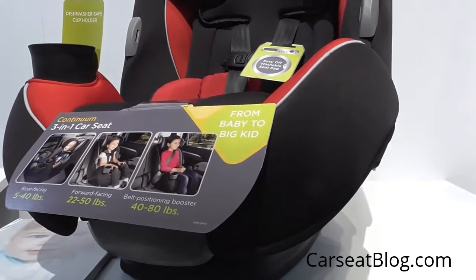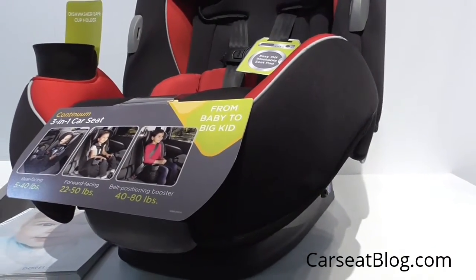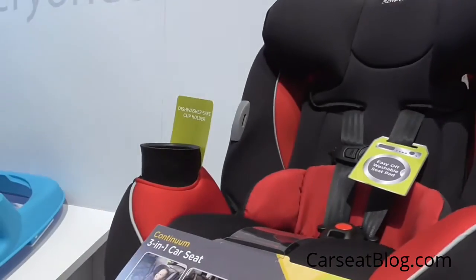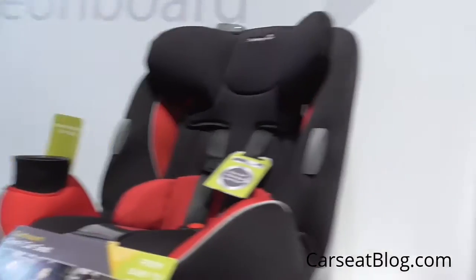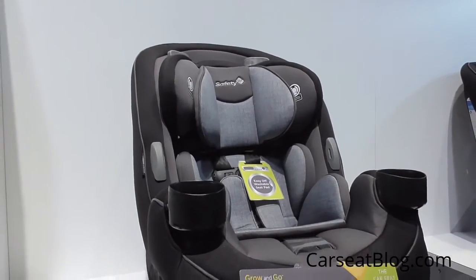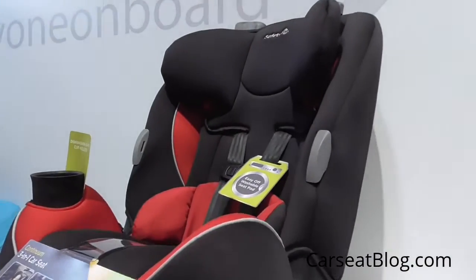The rear-facing range is 5 to 40 pounds, the same as the Grow & Go, but forward-facing is 22 to 50 pounds, and booster mode is 40 to 80 pounds on the Continuum. It has just one cup holder instead of two, and it does not have some of the inserts and cushions that the Grow & Go model has, so it's a little bit downscaled.